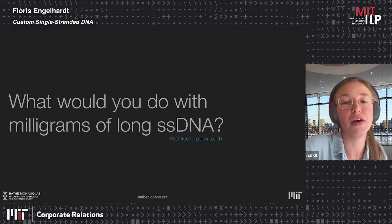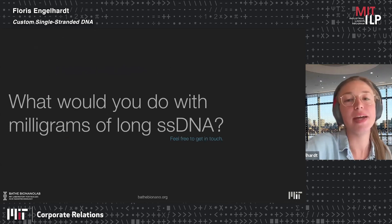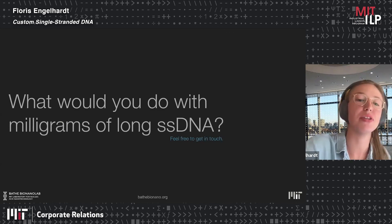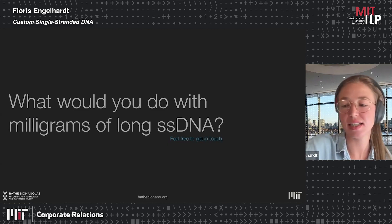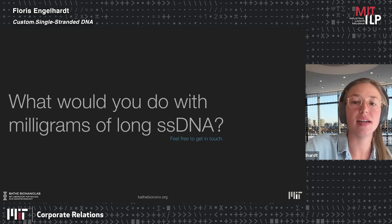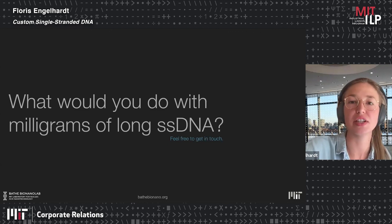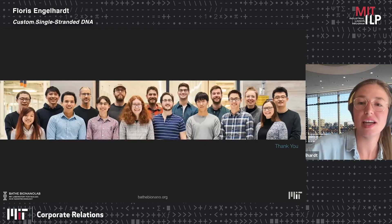I'll leave you with a final question I hope sticks with you: if you had a technology that produces milligrams of long single-stranded DNA, what would you do with it? The past months have shown that success comes when people work together, and I think I can speak for Mark and myself that we believe in teamwork as a driver of innovation. Thank you — back to John.